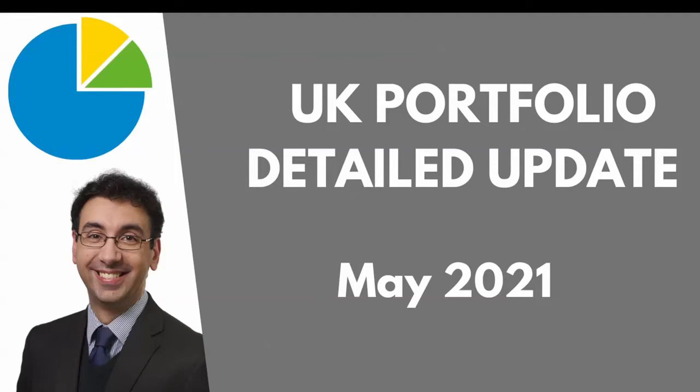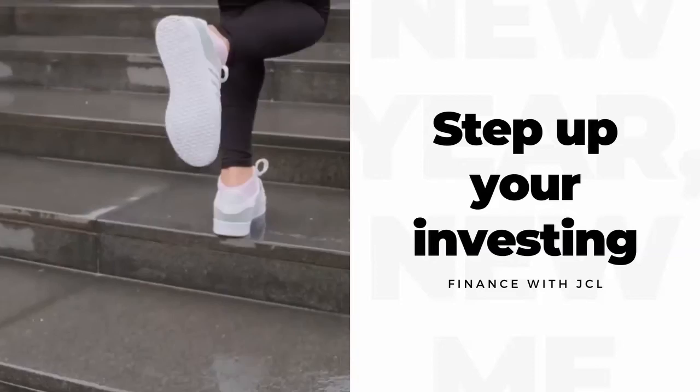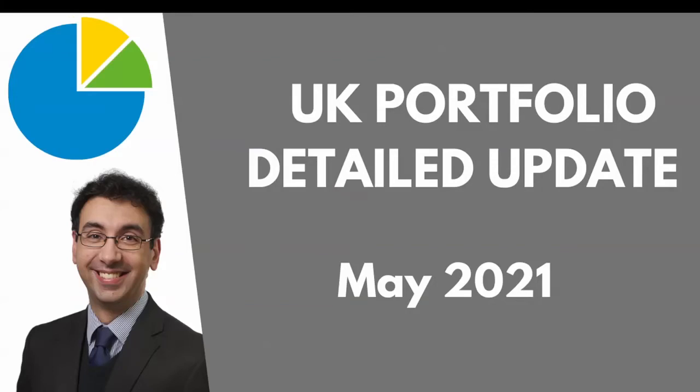Welcome everyone to Finance with JCR. Thanks for joining me today. I'm going to share with you a detailed look at all of my UK portfolio holdings. The last time I did this was in January, so we've had a good few months since that update and I wanted to update you on the changes and the progress.